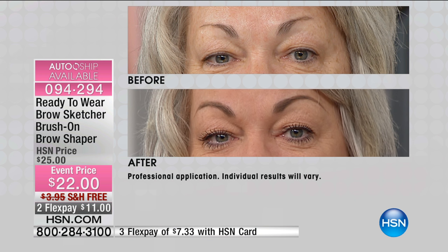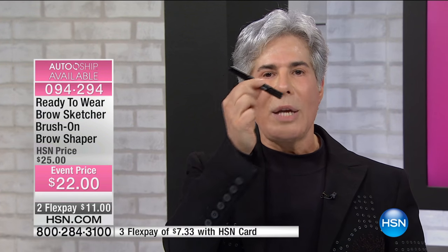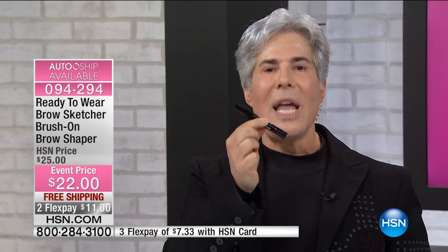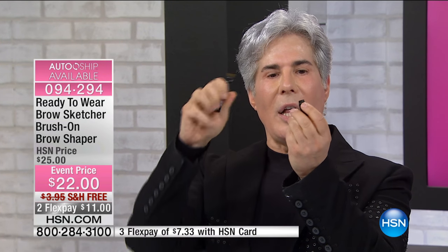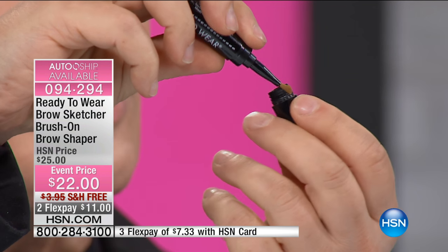Let's talk about exactly what this is. This is BrowSketcher — a one-piece, fabulous solution if you've over-tweezed, over-plucked, or waxed when fine brows were the thing. If you're hormonal and have lost or lightened your brows, here's what you get. The first step is this gorgeous angled brush, and the other side is a colored gel that you dip into and get incredible results.